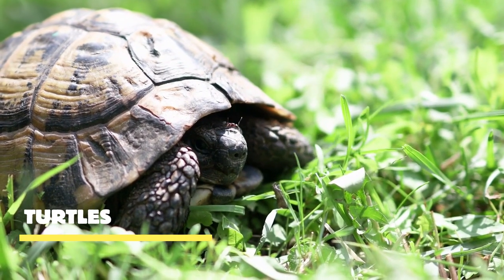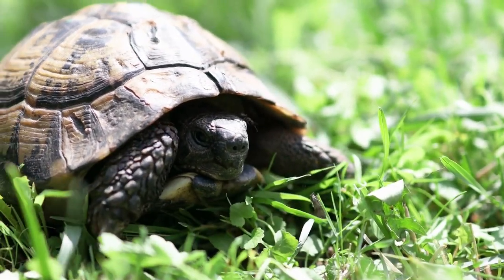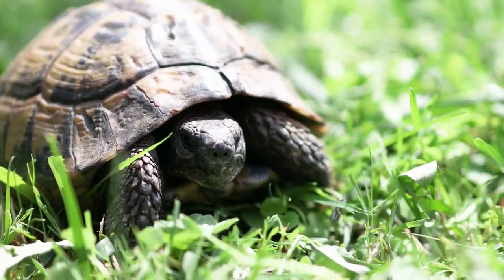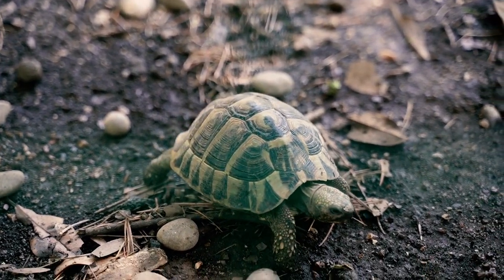Turtles, with their unique shells and slow-paced movements, are truly fascinating creatures. But there's so much more to them than meets the eye. Let's dive beneath the surface and uncover the incredible world of turtles.